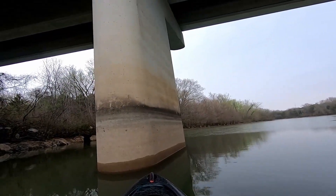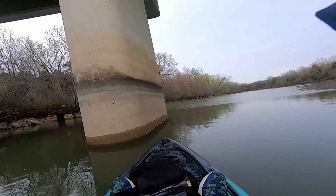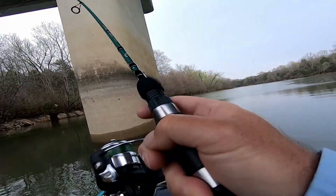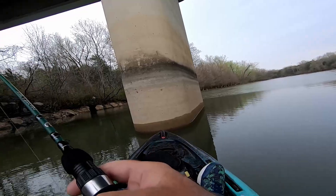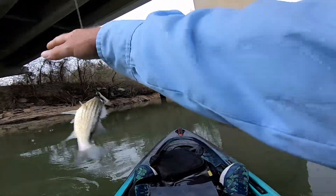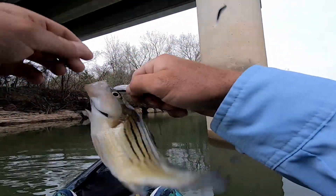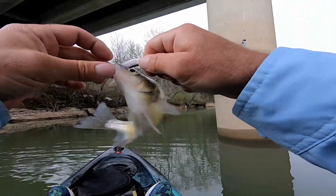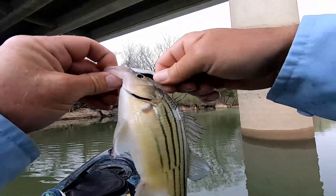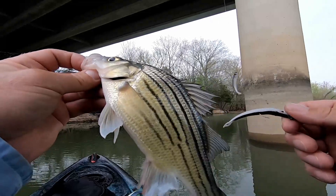There's a fish! Feels like a bluegill, but it's the first fish of the day. Might be a yellow bass. Yeah — yellow bass. Ow, doggone it. These things will poke you, but they're fun to catch. They're really good fighters for their size.